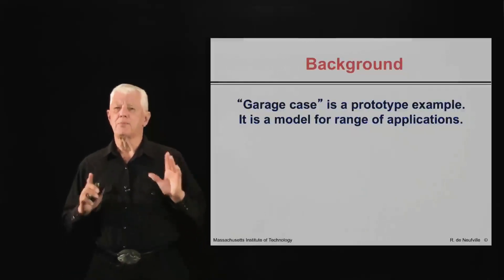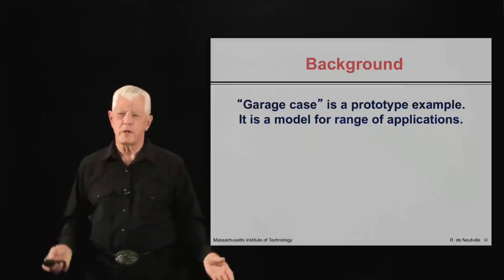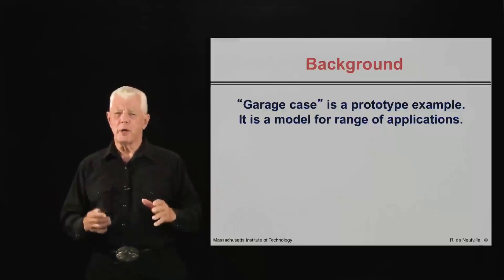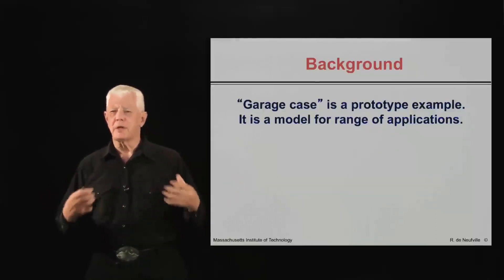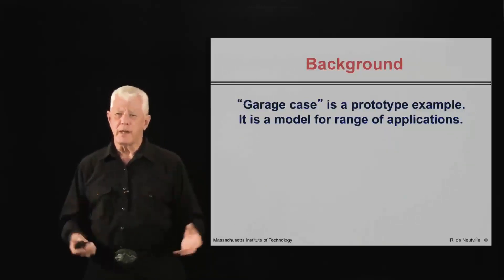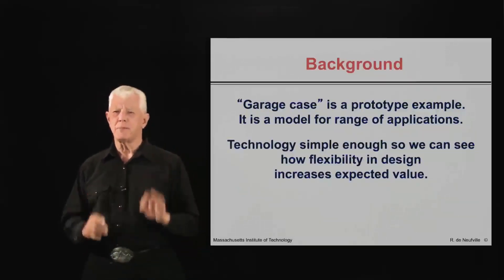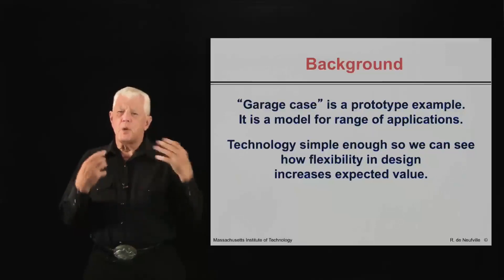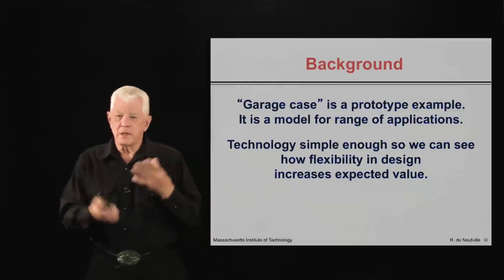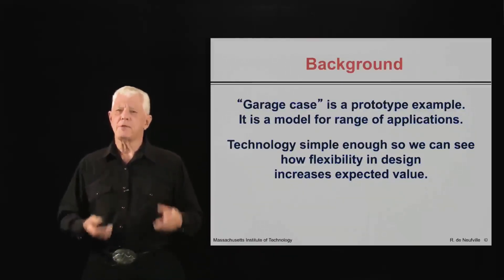The case is a prototype example. That is, the mechanics of it and the design aspects of it is a model for a whole range of applications. It is based upon an Excel spreadsheet where you can relabel the columns and the rows and look at quite different situations. So it's useful as a model, as a template for further analyses. The technology in this case is simple enough so that when you see the results eventually, you can understand how they occur because the technology is very easy, trivial to understand. That's one of the values of this particular case.